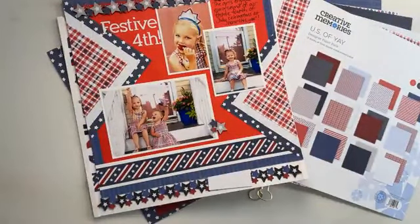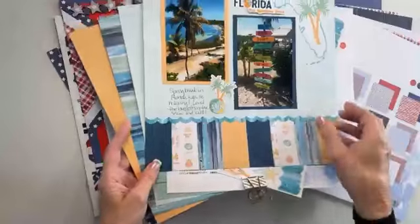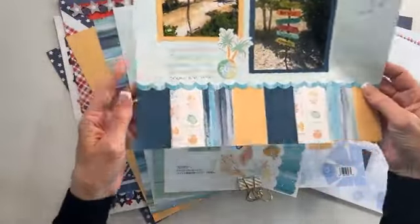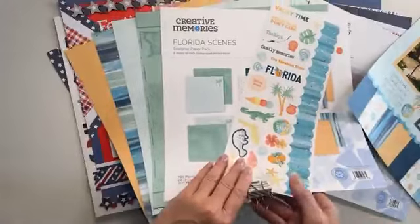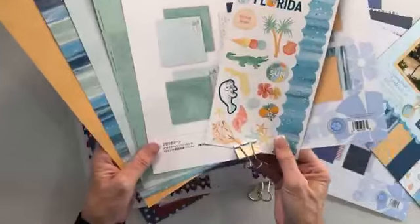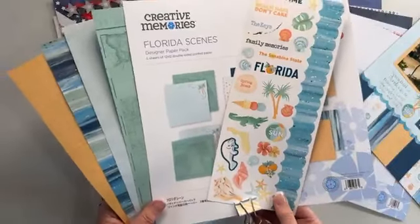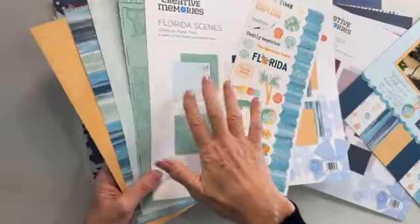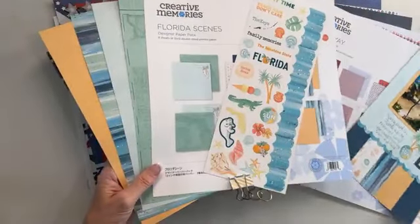And then there are several of the scenes packs. So we'll start with Florida. These are what we voted on. The Florida pack is six gorgeous sheets — you can use the tonals however you want. It would be perfect for any beach or tropical vacation, with one sticker sheet. So Florida scenes is six sheets and one sticker sheet.